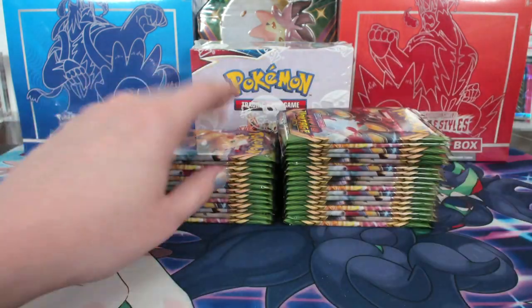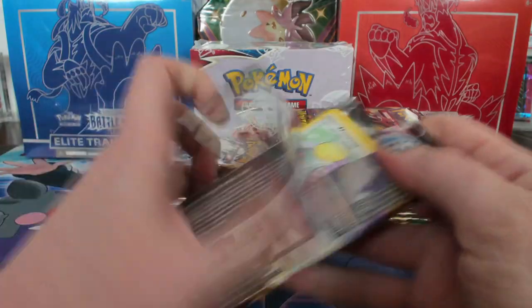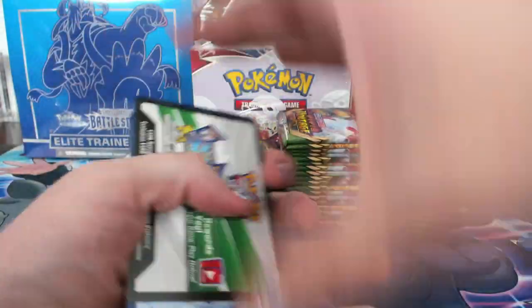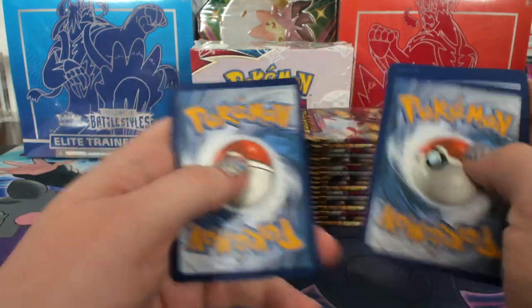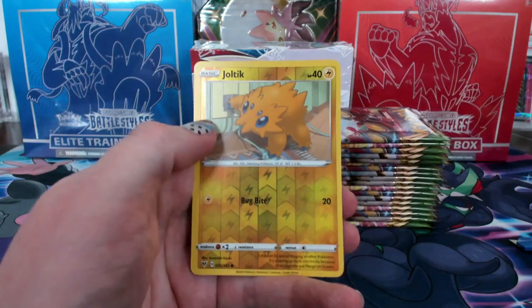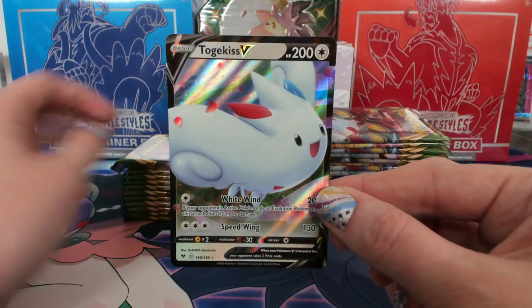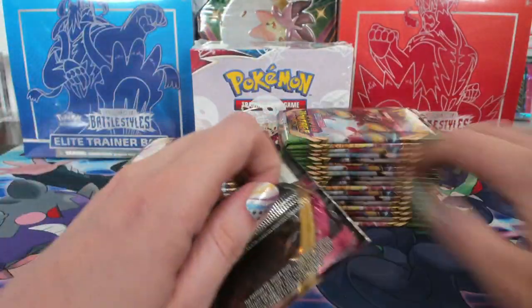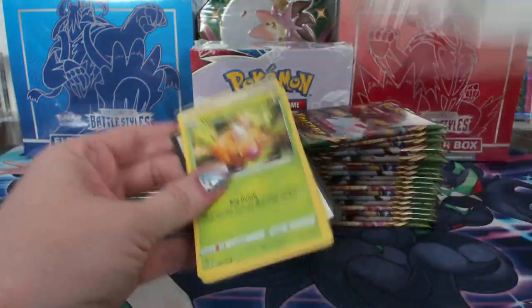Swellow reverse. Joltik reverse. And another Togekiss V — JD Spears. Different version, slightly different.